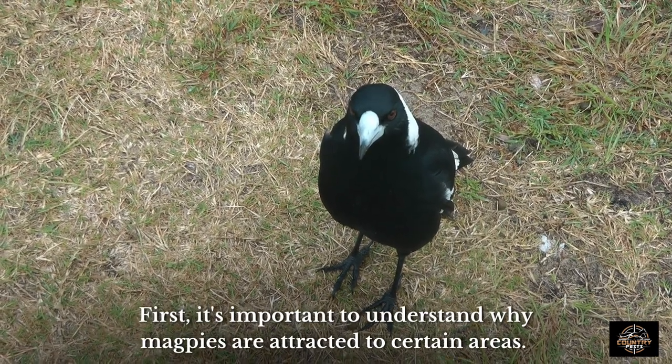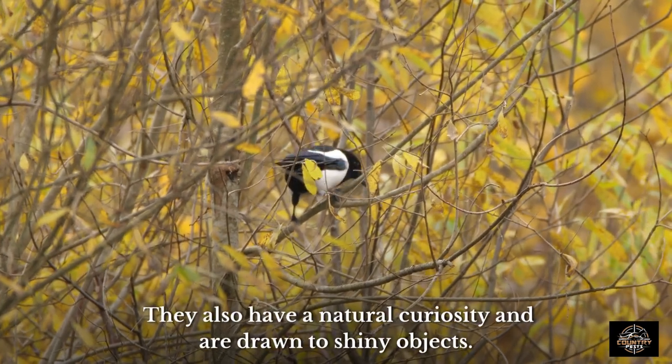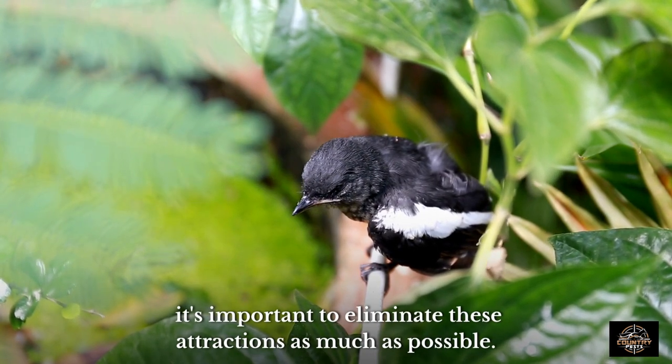First, it's important to understand why magpies are attracted to certain areas. Magpies are social creatures and often congregate in areas with food sources, water, and shelter. They also have a natural curiosity and are drawn to shiny objects. To deter magpies from your property, it's important to eliminate these attractions as much as possible.